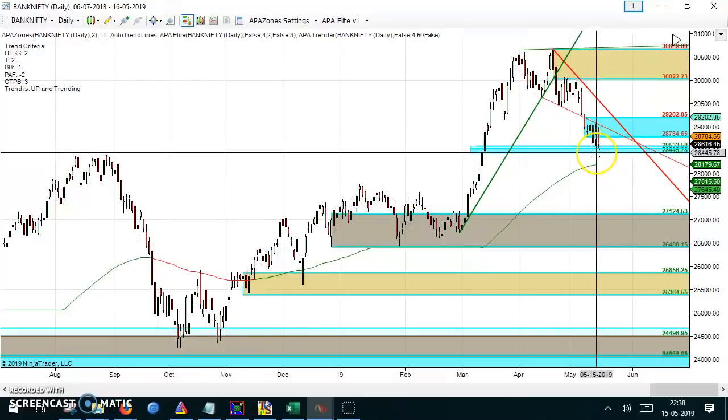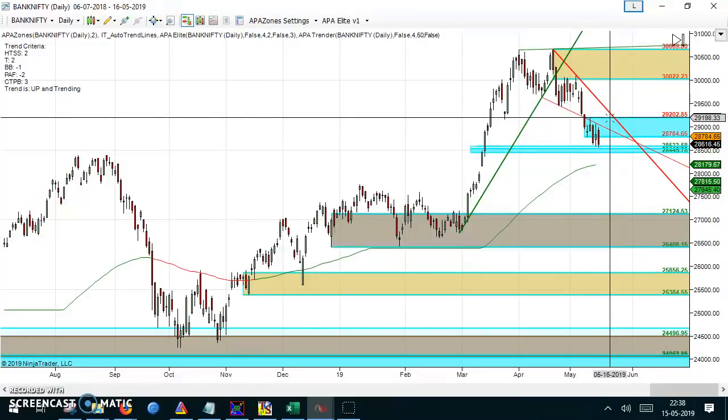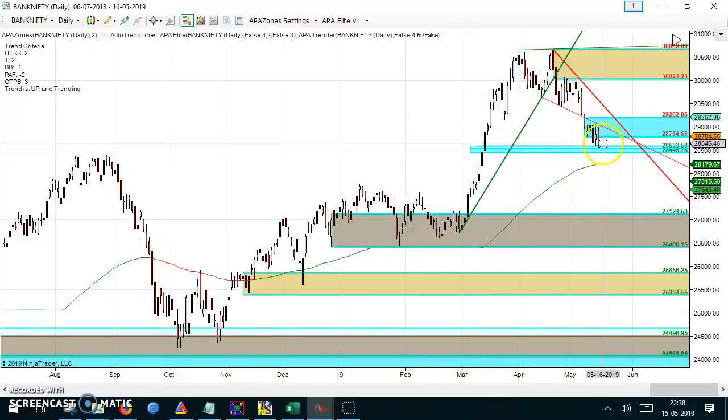The 28,500 to 28,400 is a very important support for Bank Nifty. If that is held, at least we should see a good recovery towards 29,200 and 29,500. This is a very important zone — you can see in the supply and demand zones which are drawn here.